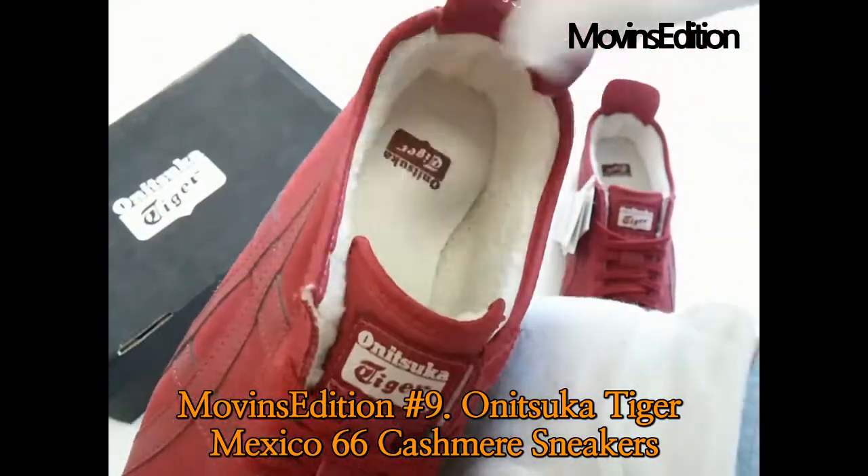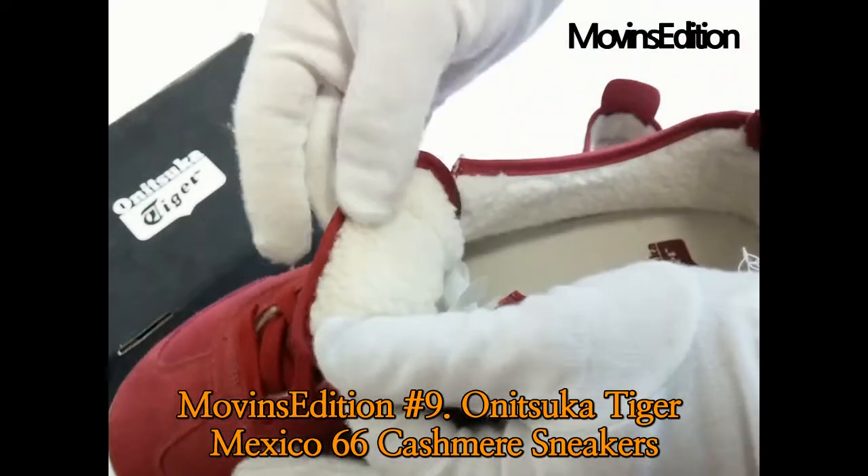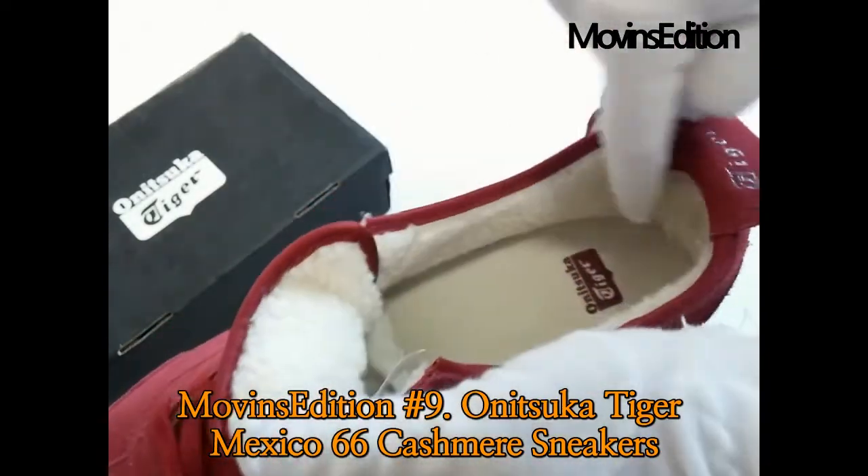This was an introduction of the item Onitsuka Tiger Mexico 66 Cashmere, owned by Movinz Edition. Thanks. Have a good day.